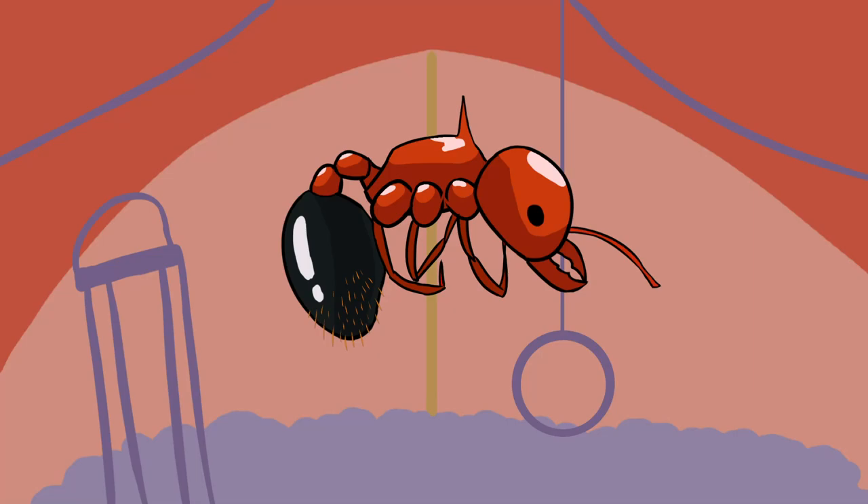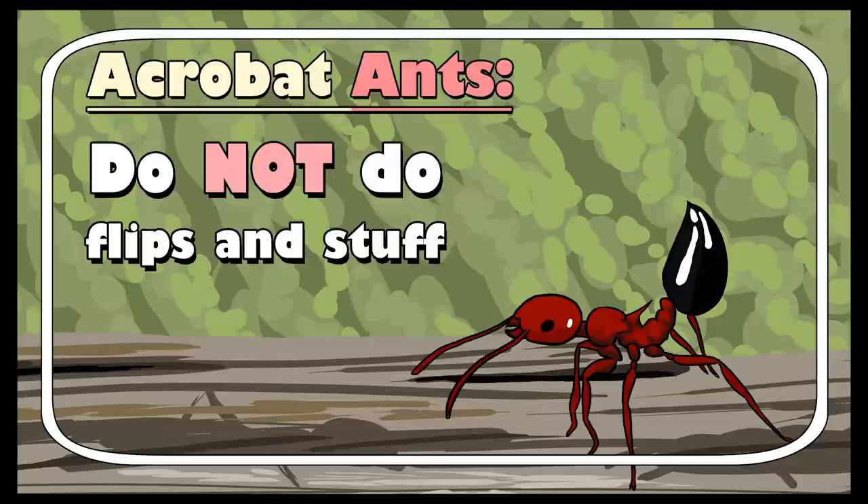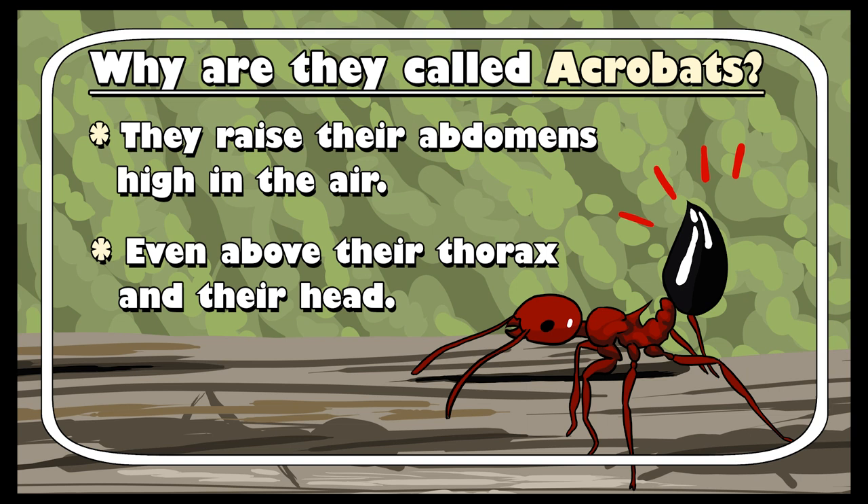The reason they're called acrobat ants is not because they do flips — it's because they can raise their abdomen high in the air, even above their thorax and their head. Very acrobatic-like.